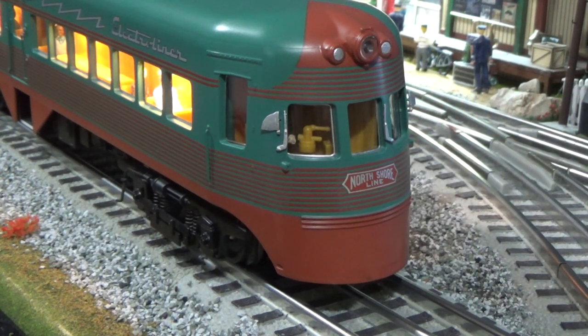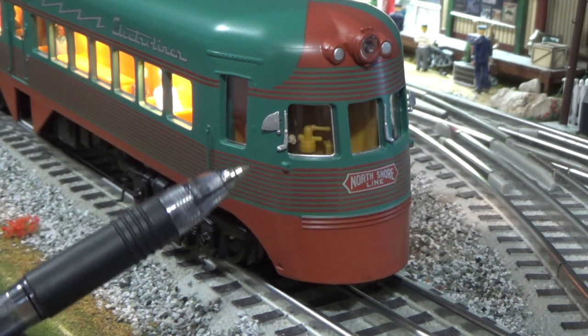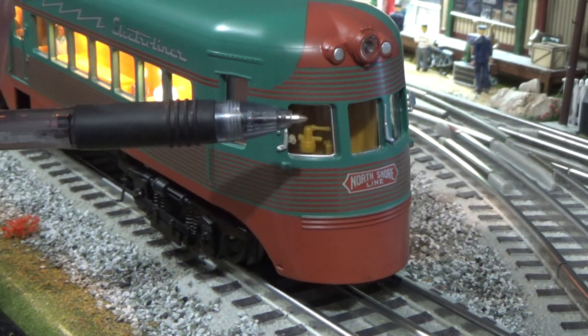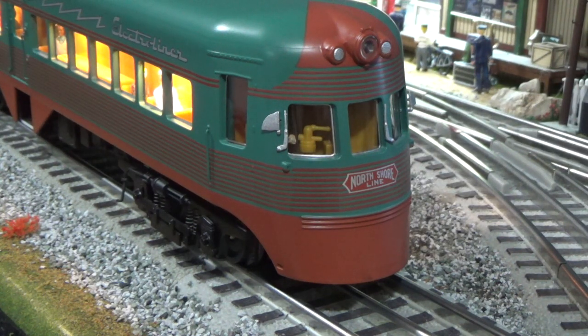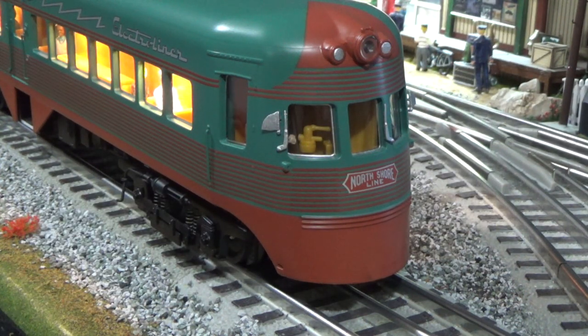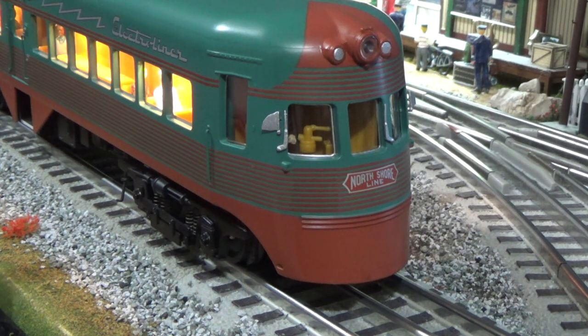Looking at the front, there is a headlight up front and one on the rear as well. There is an engineer inside, and you can see some of the internal equipment — what looks like a brake and throttle through the window. There are rearview mirrors and handrails added for detail. It really looks great, and I'm very pleased with MTH's reproduction of the Electroliner.